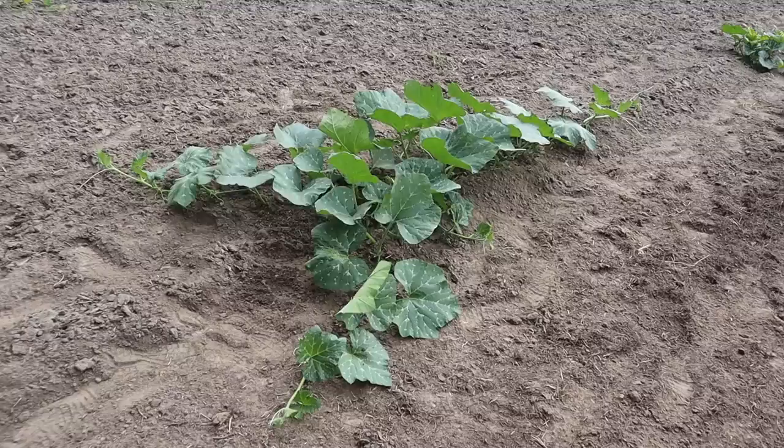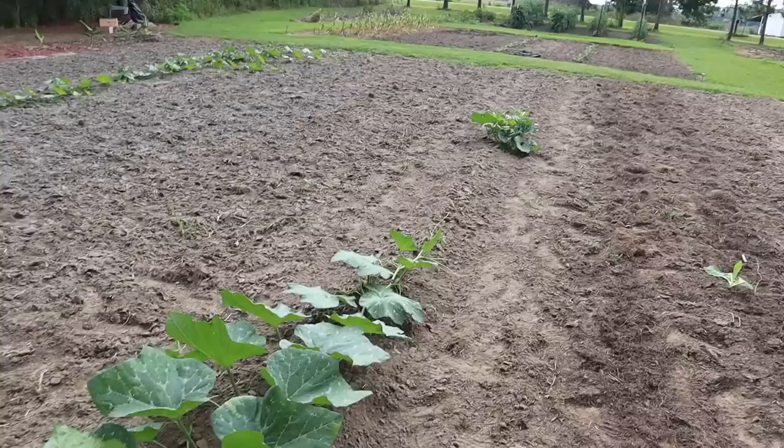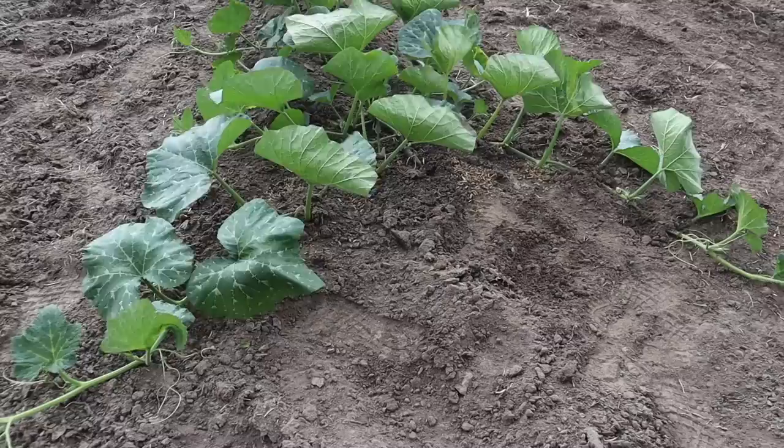So for this giant butternut plant here, we're going to do a lot of vine training and some pretty aggressive pruning. We'll probably only leave one fruit on the plant, just to see how big that one will get. Now for that plant up there, I might have a different game plan — I might just let that one grow and see how many fruits it makes. For this plant right here, we're going to try and go for a monster.